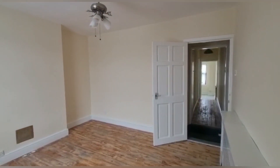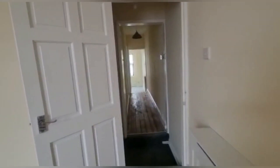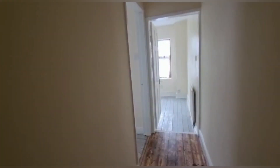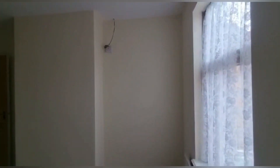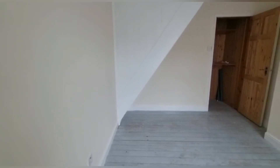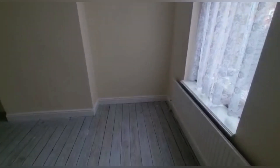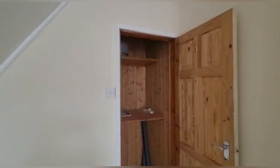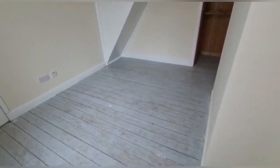Down the hallway you've got the second bedroom. This one comes with a space at the bottom — sort of like a built-in wardrobe. Let me show you that space now and give you a quick look at the room.